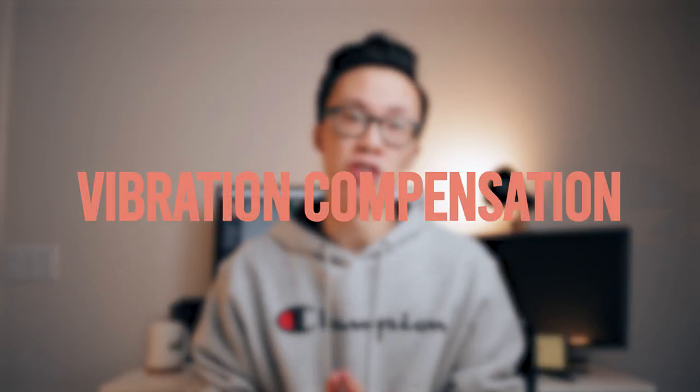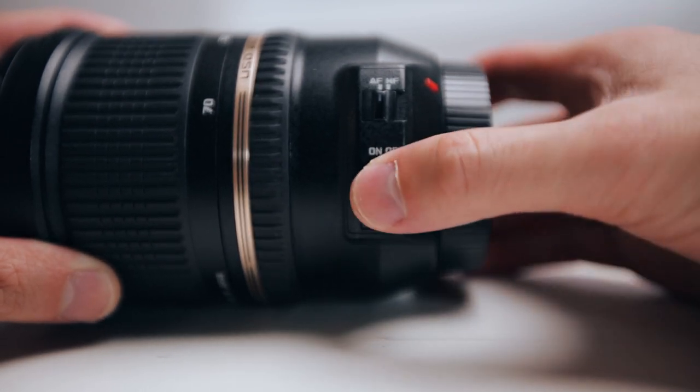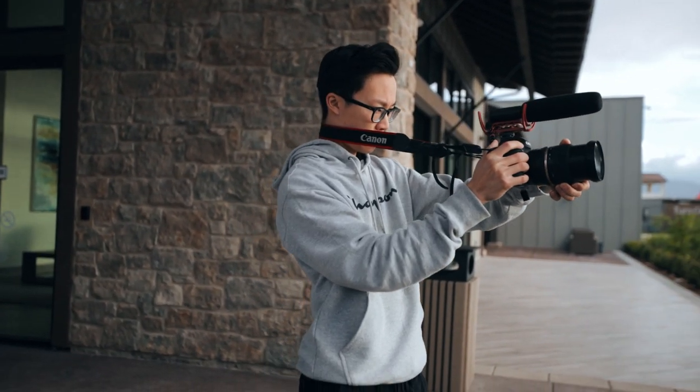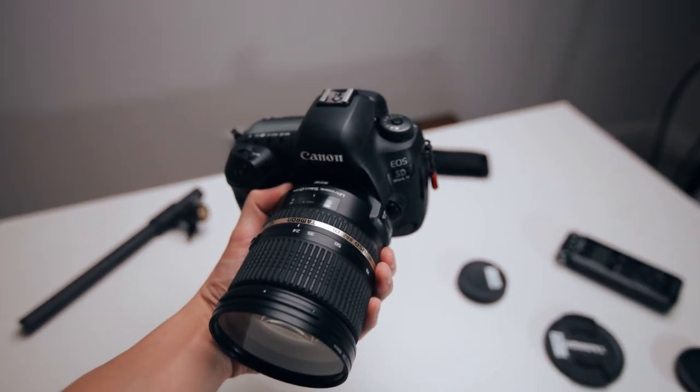What's great about the Tamron version of the 24-70 is that it has vibration compensation — their version of image stabilization in the lens — that you can turn on and off. The Canon 24-70 f2.8 Mark II actually doesn't have IS, which was one of the biggest deciding factors when I decided to purchase the Tamron lens. Whenever I'm shooting, I almost never use a tripod because that's just not very useful for the way that I shoot weddings and commercials.